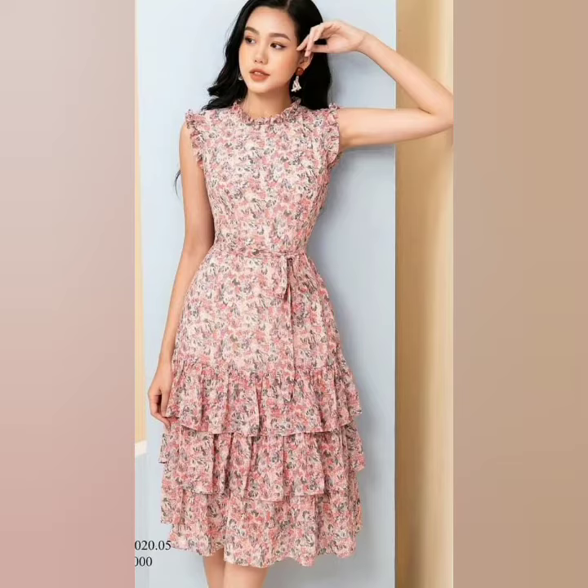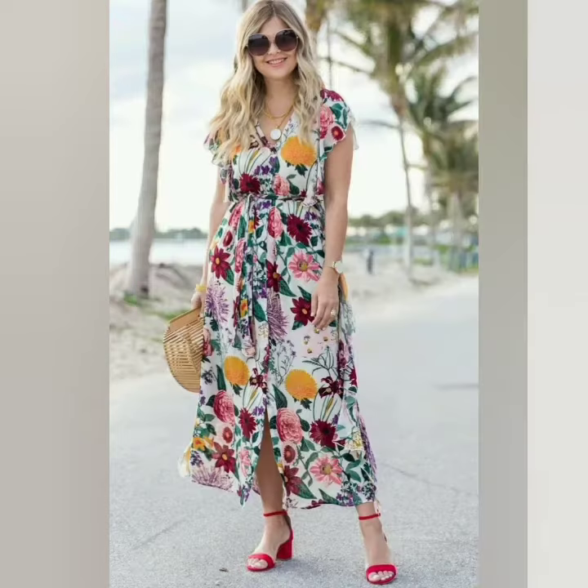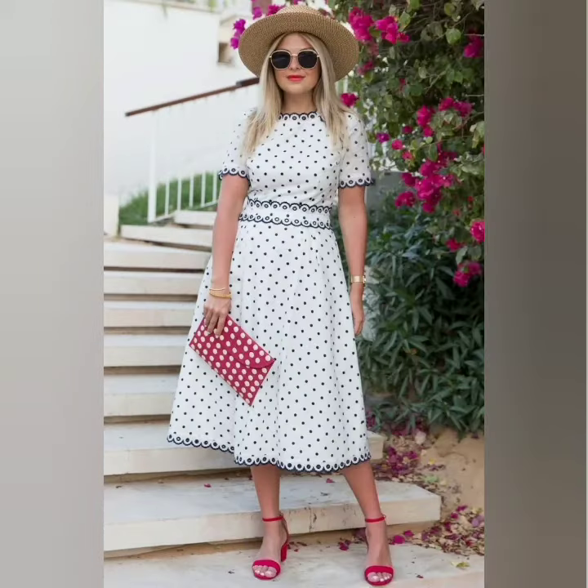Frog style, frill and frog designs. Beautiful prints and without frill designs. Beautiful neck designs and beautiful sleeves designs — ideas in this video.